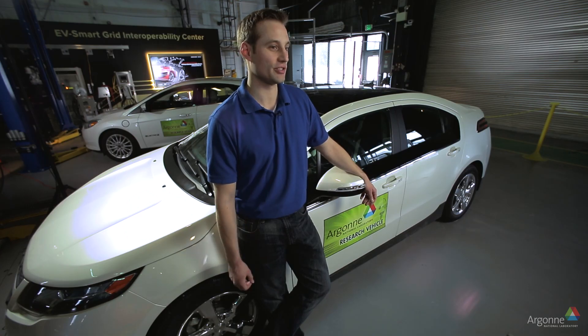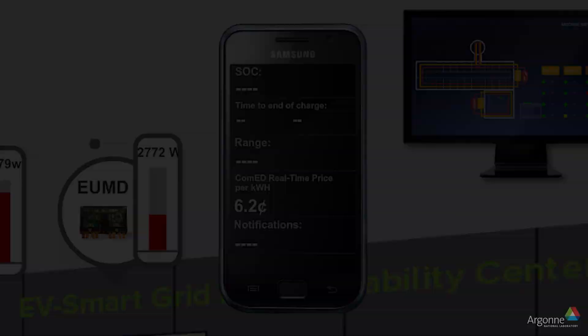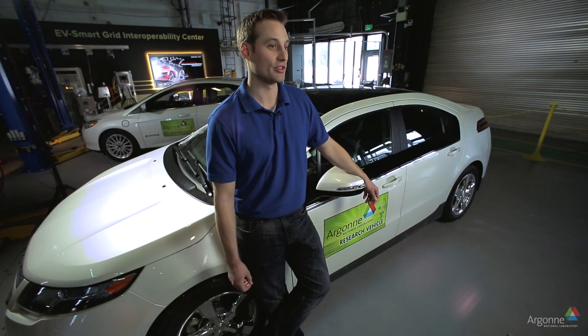There are different scenarios. You can do things such as real-time pricing, where the electric vehicle driver gets an updated price and can determine when they want to charge. The energy service provider can also send what's known as a demand response to individual electric vehicles and tell them to curtail their charging — they would do this in times of peak demand in order to reduce the load on the grid.